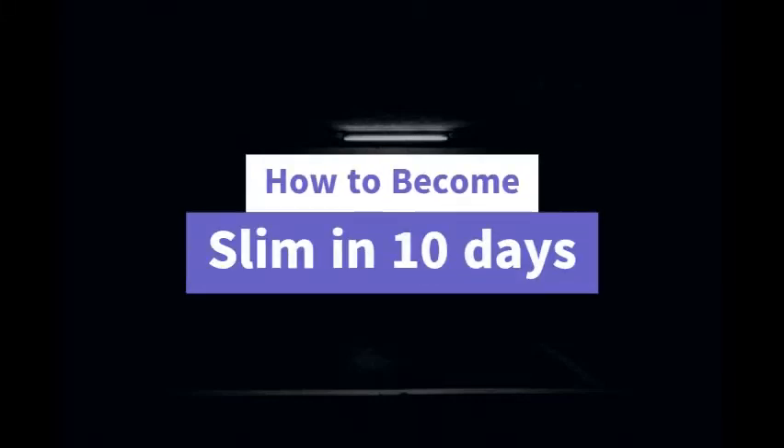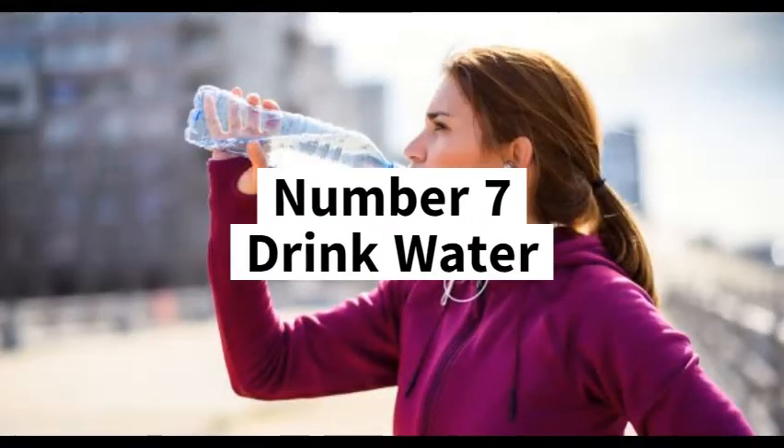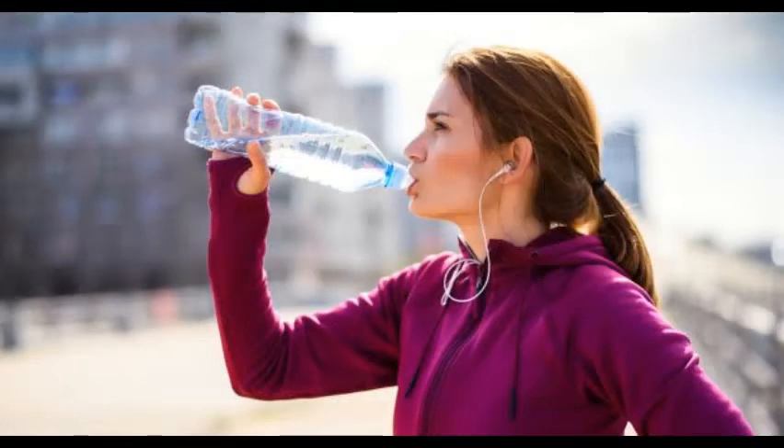How to become slim in 10 days. Number 7: Drink water. Start your day with a glass or two of plain water. Research has proven that drinking water first thing in the morning helps jumpstart your metabolism and helps remove toxins from your body.